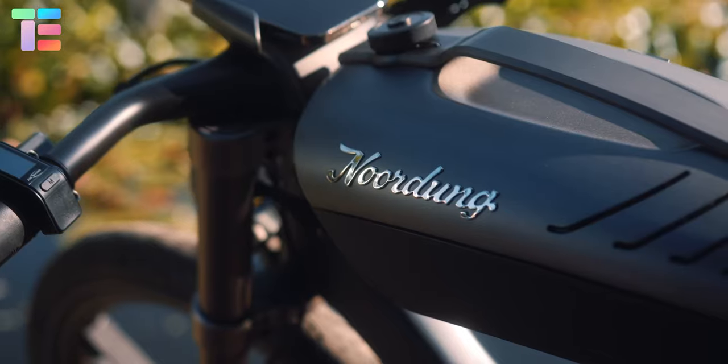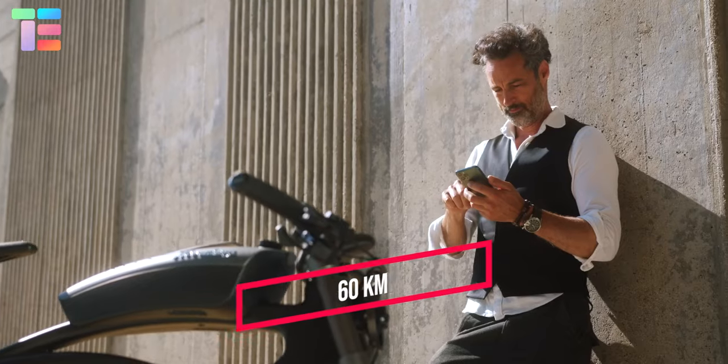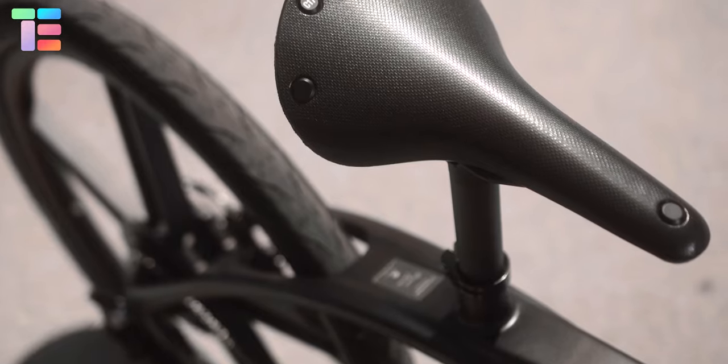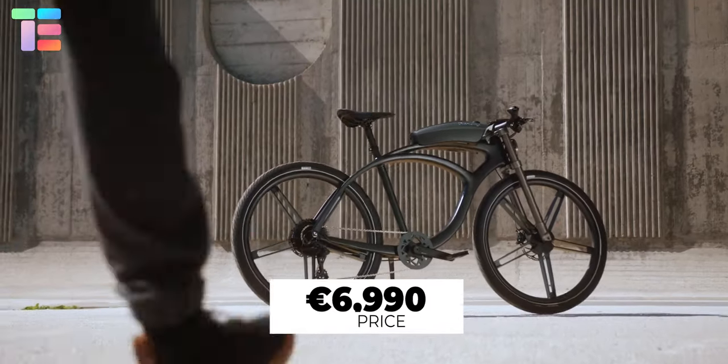The pedaling is supported by an electric hub motor and a 250 watt-hour battery, giving a range of 60 kilometers. Other features include an electronic integrated lock, LED light, and a smartphone mount. The starting price of the Nurdunk e-bike is €6,990.